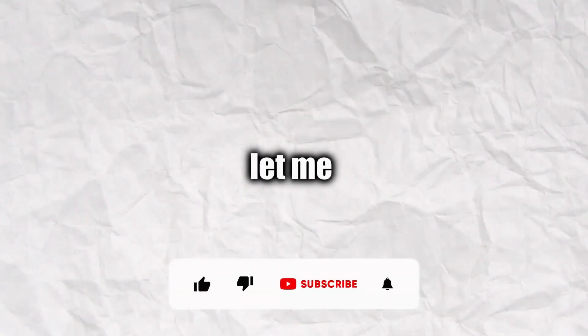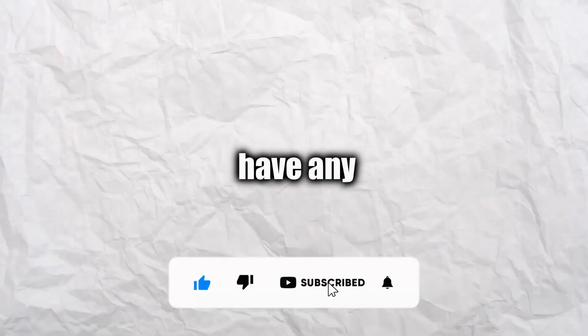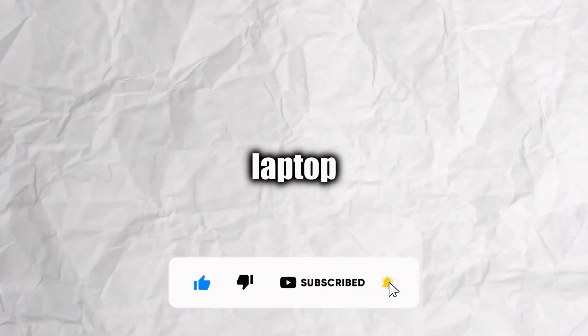If you guys have any issues, let me know in the comment section and I can try to resolve them, or if you have any further questions about which laptop to choose. I hope this video helped — make sure to like and subscribe.